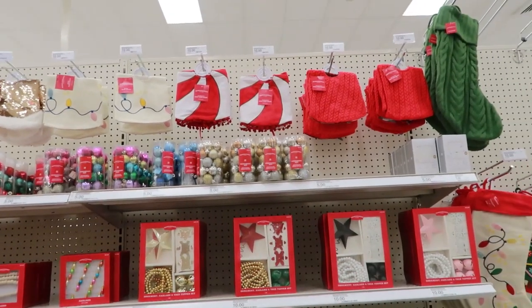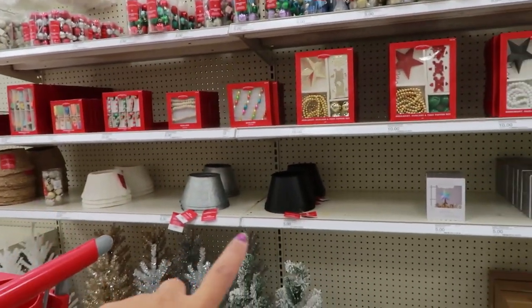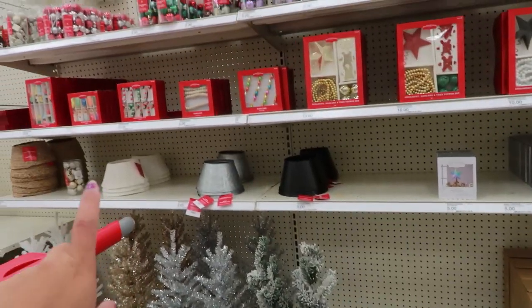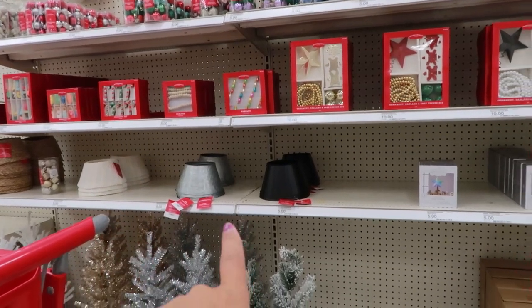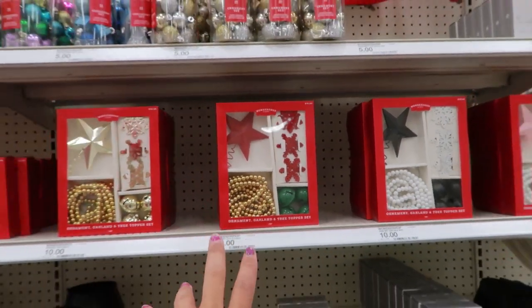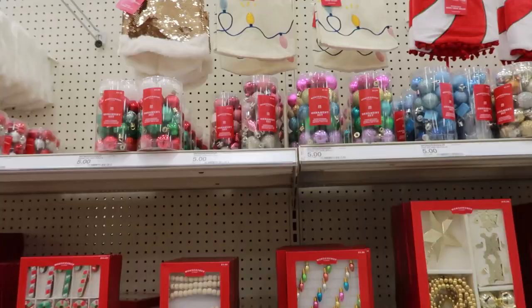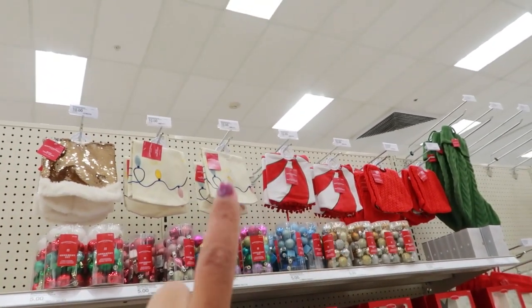They have a little area for decorating your smaller trees, as you can tell. They even have little stands for them, and you can even get a skirt for them. I will say, if you want something like this, Dollar Tree has great deals for a dollar — these are five. You can decorate your tree for $10 with all these little goodies. You can do pink over there, black, or the classics. And up there you've got the little balls for them, and tree skirts for $10.